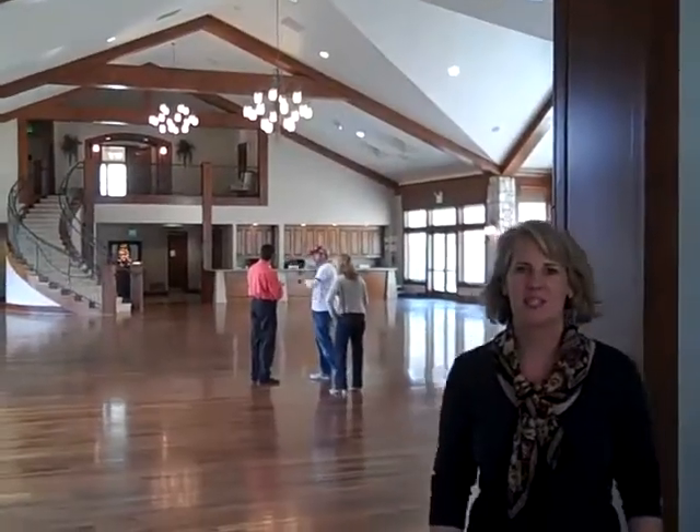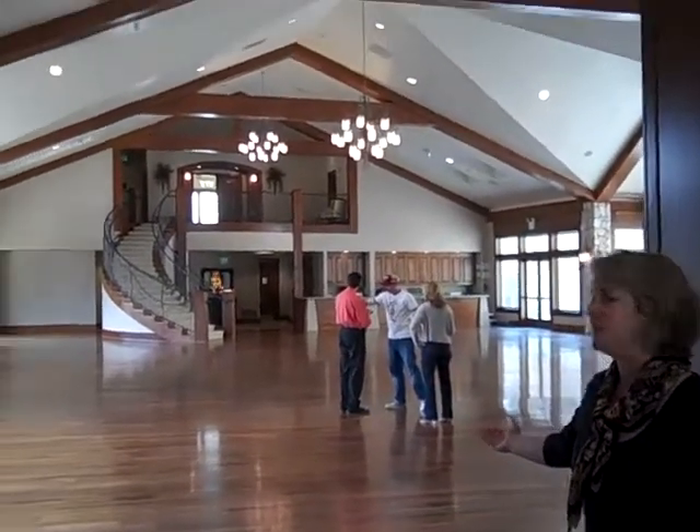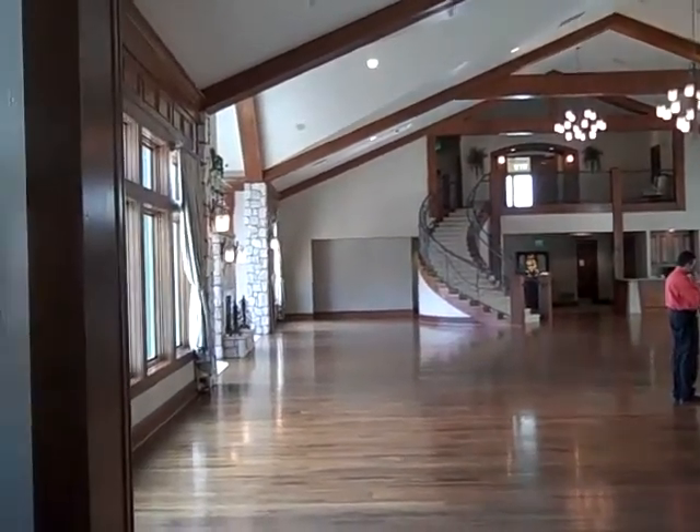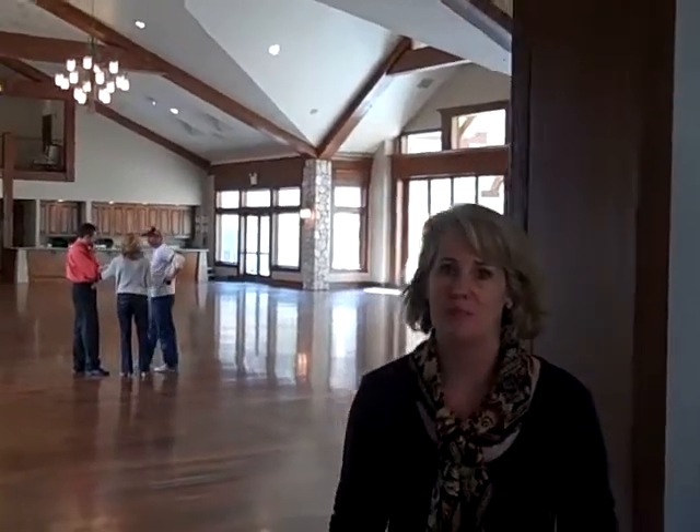This is the entrance to Cielo — it's a beautiful foyer. And this is their main reception and event area, just a large beautiful room. You can imagine all the decorating possibilities.